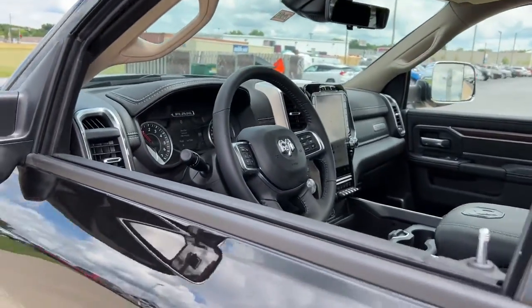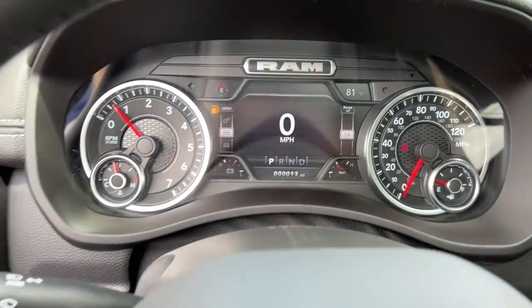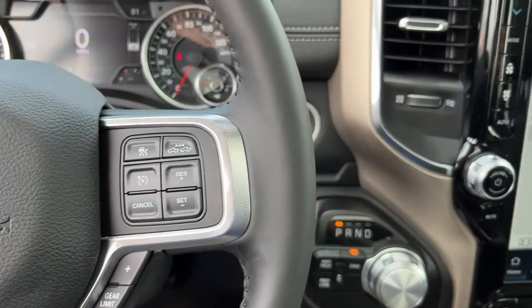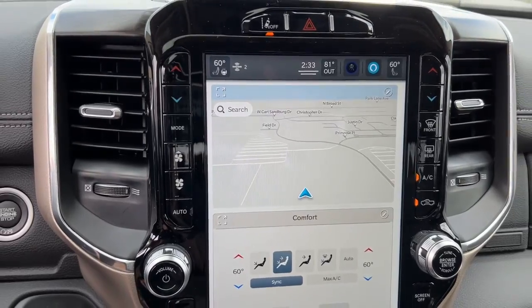sun/moonroof, fog lamps, backup camera, power passenger seat, power driver seat, dual zone AC, blind spot monitor, aluminum wheels, electronic stability control. Attack your projects with the strength and power that leaves no room for doubt. Drive the Ram 2500.